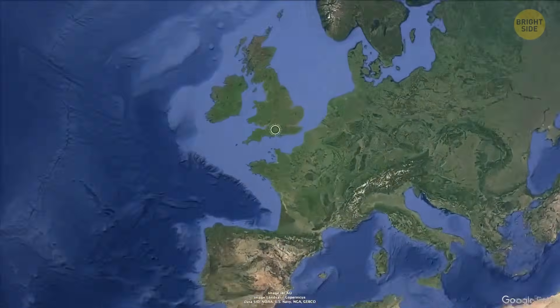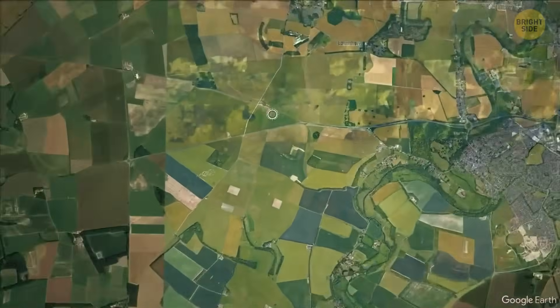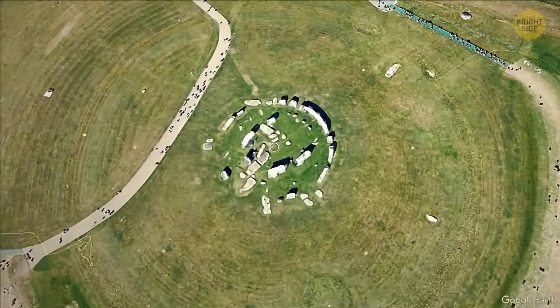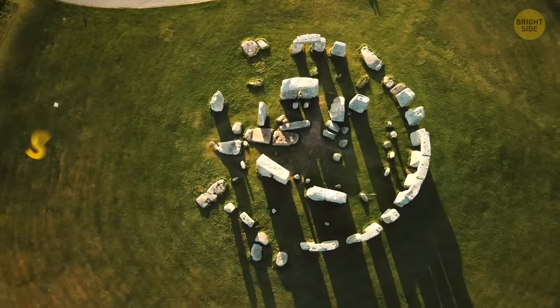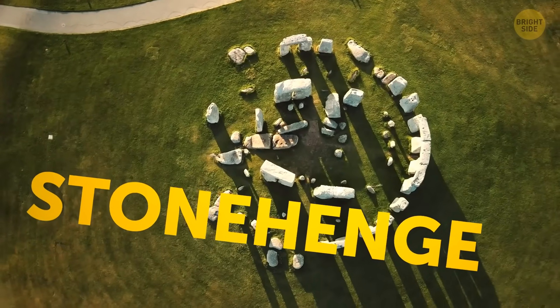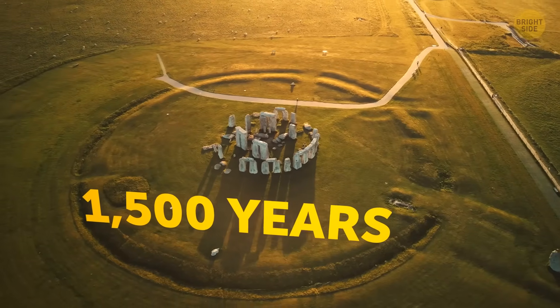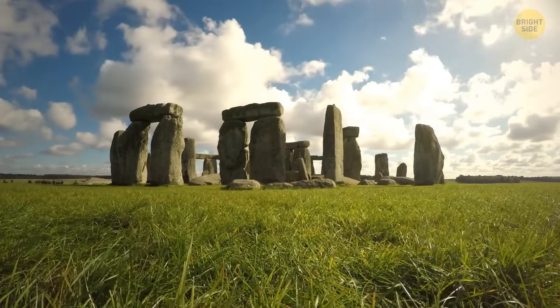Halfway across the world, in southern England, lies another mystery made of stone. A massive sound illusion, a symbol of unity, a burial ground, or more — scientists are still debating the purpose of Stonehenge. It took Neolithic builders around 1,500 years to construct this beauty, made of roughly 100 stones standing upright in a circle.